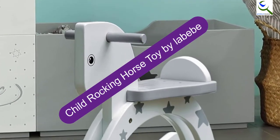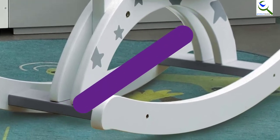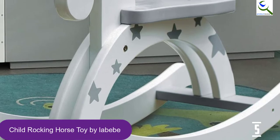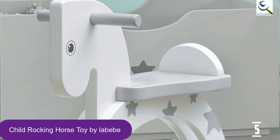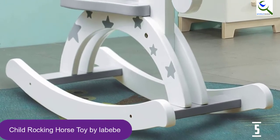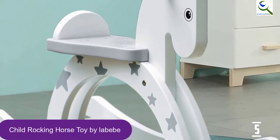Starting at number 5, we have the child rocking horse toy by Labib. This product has a seat which is large enough that even 5-year-old kids can ride on. Two kids should not ride on one rocking horse together because one kid will not have rails to hold. Those kids are allowed to ride together with their own toys. Parents can add a soft cushion in order to make the baby more comfortable.